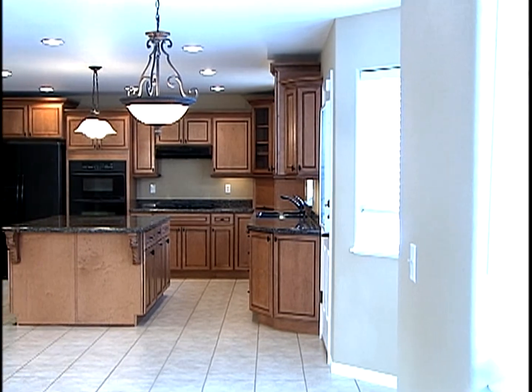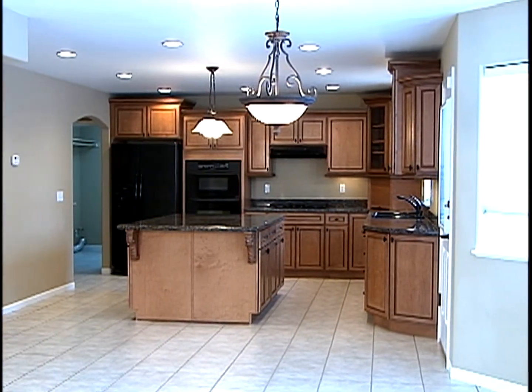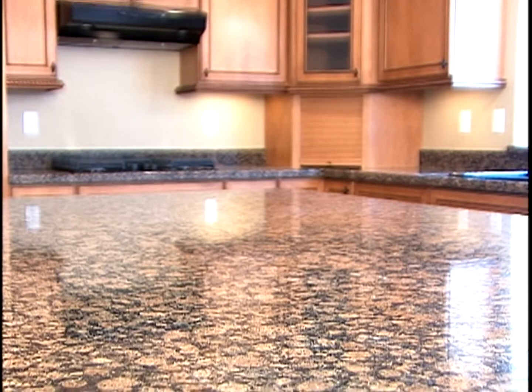The focal point of this home is the beautiful open kitchen with custom cabinetry topped with beautiful slab crown.